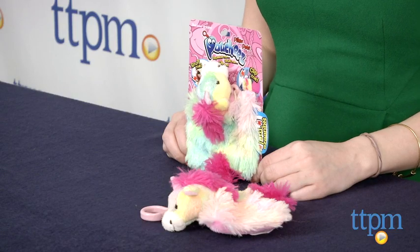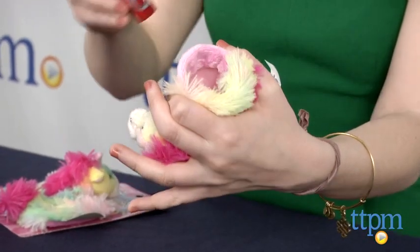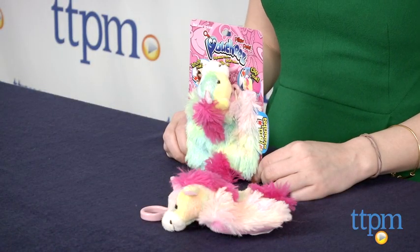One thing to be careful about, though, is overloading your Pouchies. Fill it up too much and it won't snap shut properly. And because it doesn't have a zip seal, we'd still suggest not putting anything too valuable inside your Pouchies.